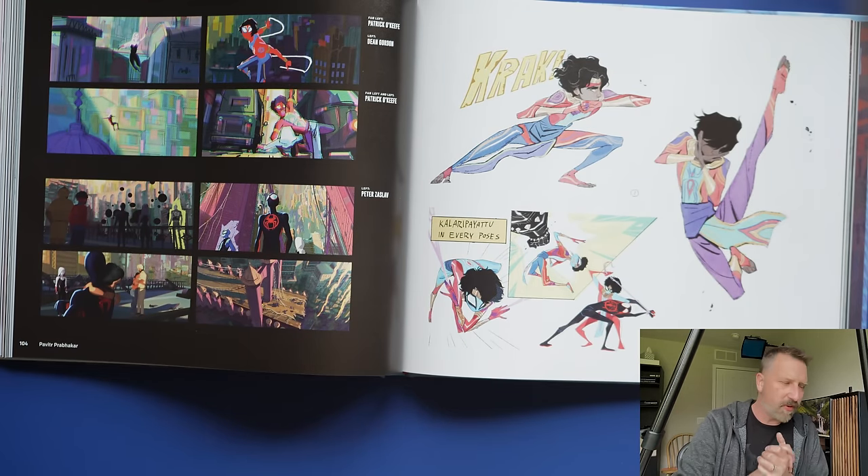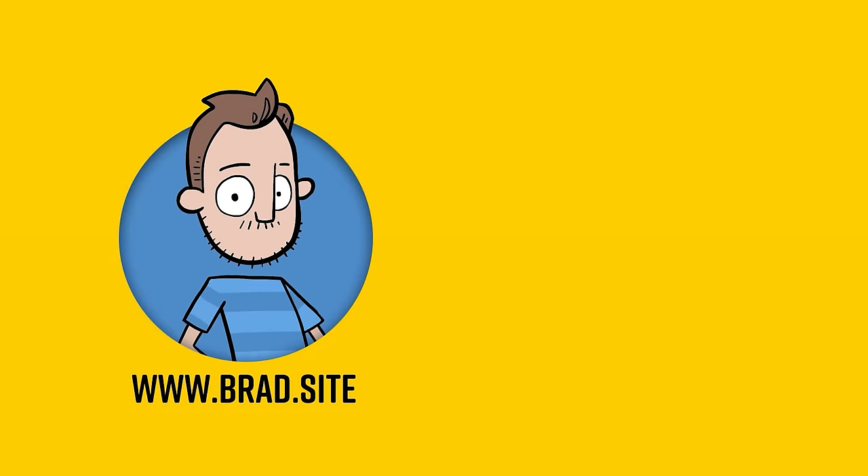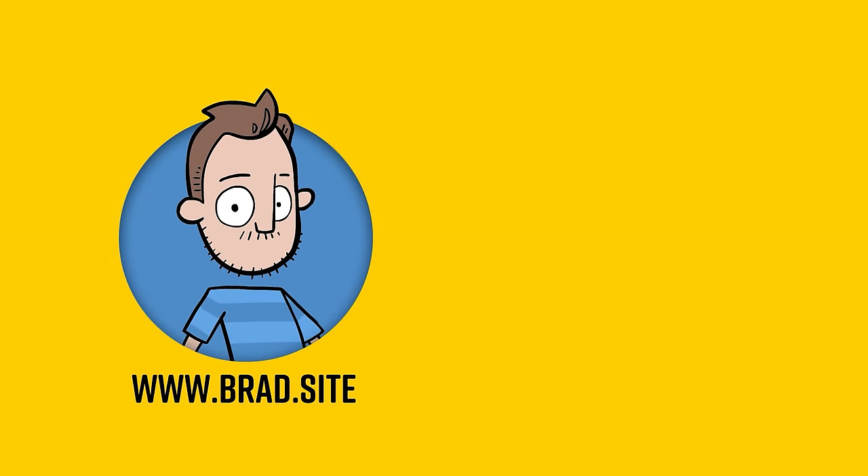Those are the eight books I pulled off my shelf that I wanted to share with you guys today. What are books that you just could not live without? Let me know down below in the comments. Thank you all for watching and I'll talk to you in a couple of days.